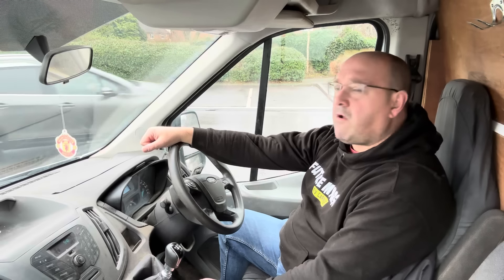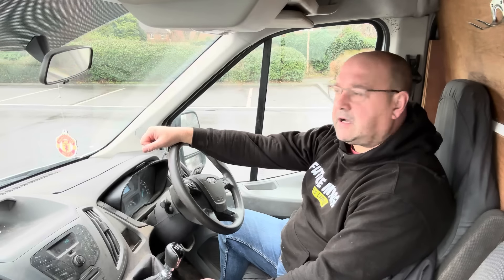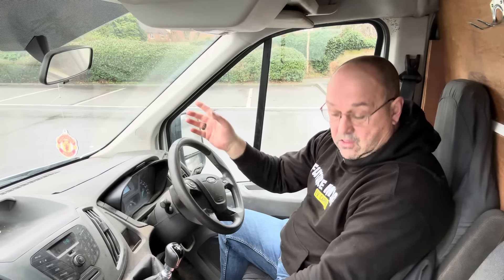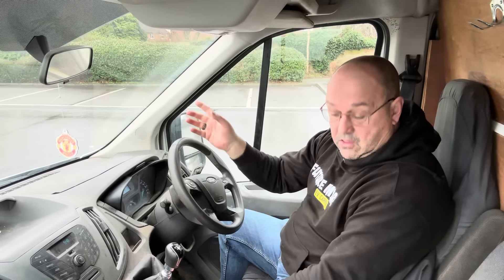What's the range of a Transit diesel? 600 miles — same as a Vivaro, in fact slightly more. Let's assume you've got a few sheets of plywood in the back, weighing it down a bit, so you're going to get 600 miles. Out of your Leader — the £50,000 option, the cheaper one of the two — you're going to get, on a good day, 110 miles fully loaded.